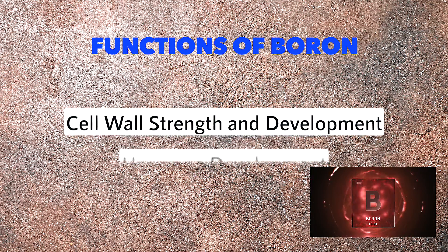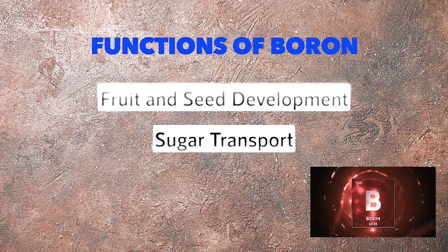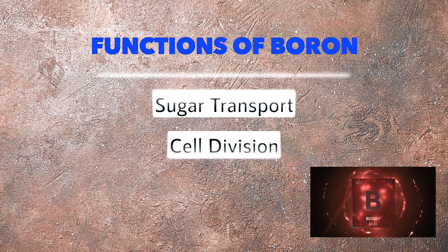Today I want to go over boron and its many functions, including reducing inflammation and increasing hormone health such as testosterone and lowering estrogen. Boron is a metalloid — it has both metal and non-metal characteristics. Functions of boron include cell wall strength and development, hormone development, fruit and seed development, sugar transport, and cell division.